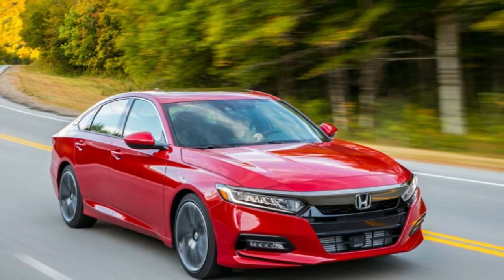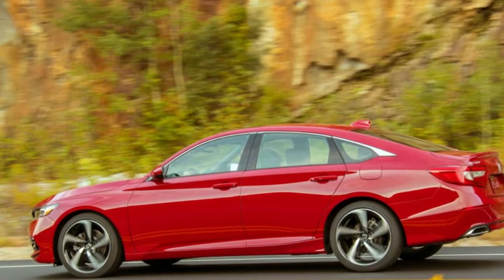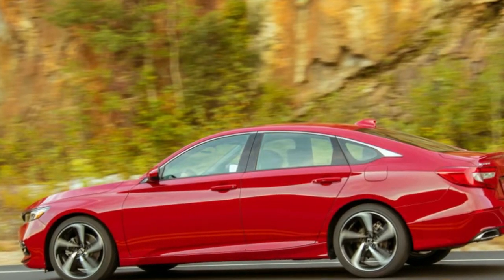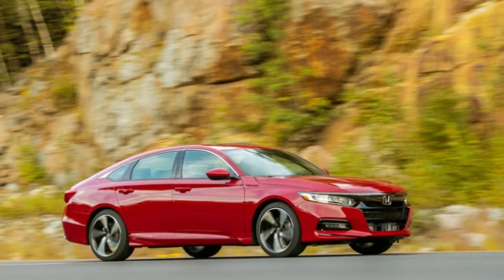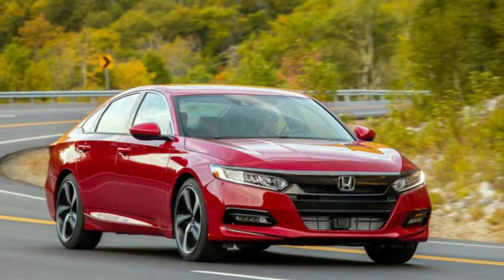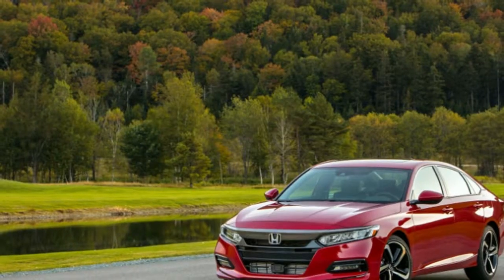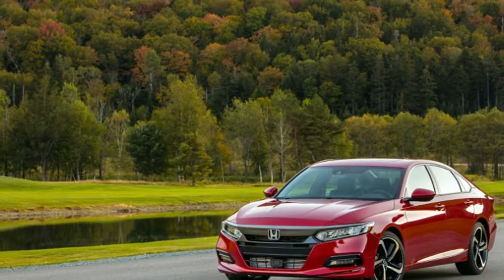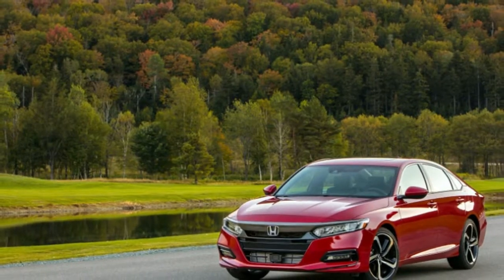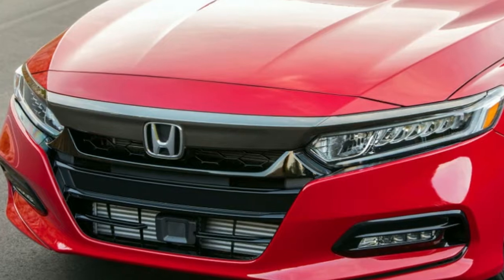The Honda recalls are the fourth part of a five-phase plan announced by the National Highway and Transportation Safety Administration in May of 2016. Honda says it is ahead of schedule, with more than 77 percent of existing recalls repaired. The inflators have resulted in the largest series of auto recalls in US history, covering 37 million vehicles and about 50 million inflators.